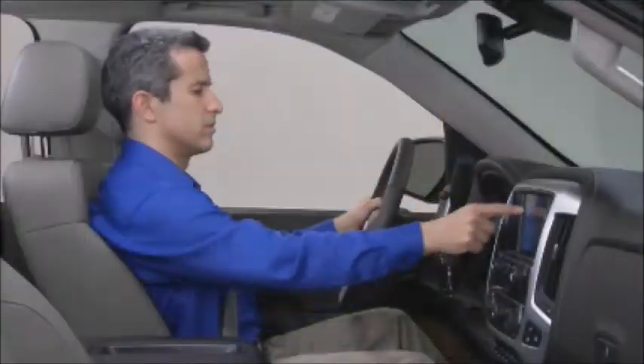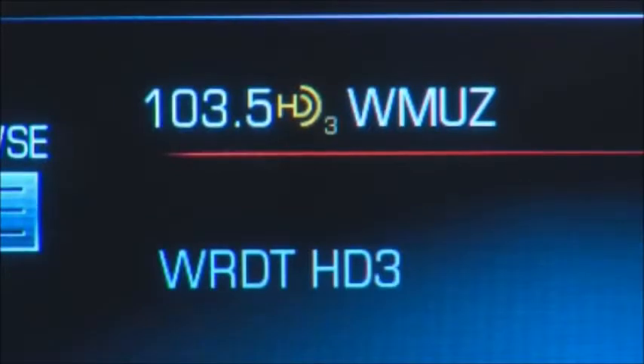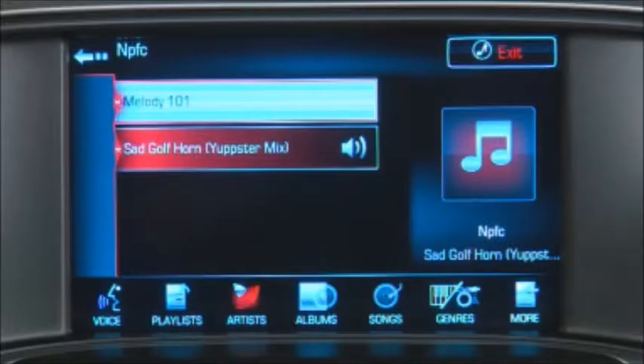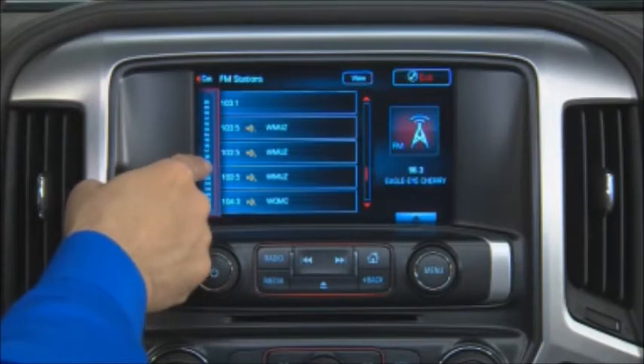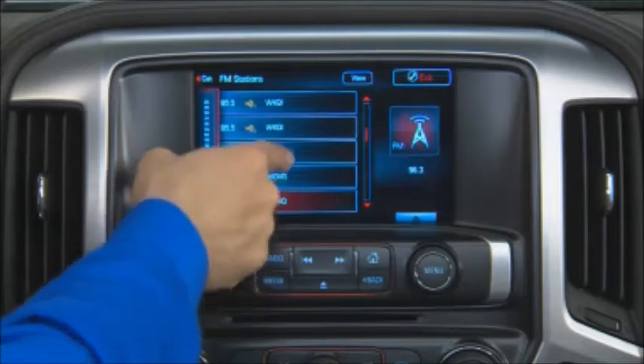When listening to the radio, an HD symbol signifies the availability of HD stations — additional substations that broadcast free of charge on the frequency. Select Browse to see the list of stations on that band or the list of music when listening to a media device. You can scroll through the list by using the scroll bar on the touchscreen, the menu knob, or by swiping through the list.